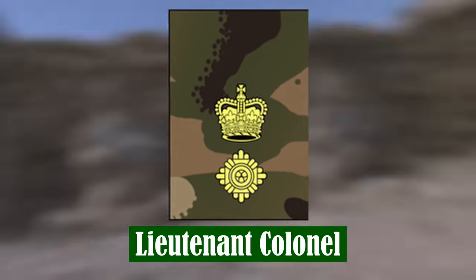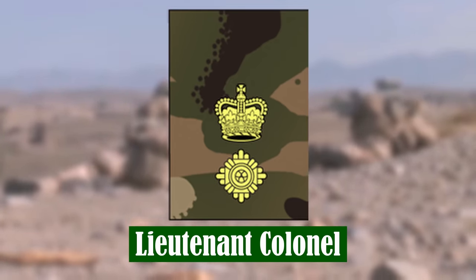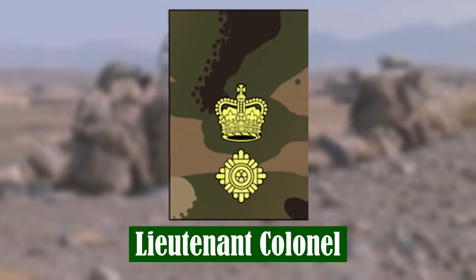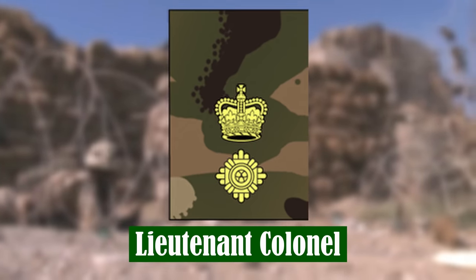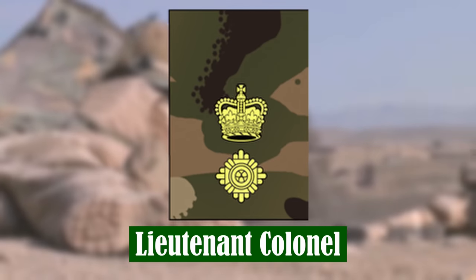Lieutenant Colonel. Lieutenant Colonels typically command units of up to 650 soldiers, containing four to five subunits, known as the Commanding Officer. They are responsible for the overall operational effectiveness of their unit in terms of military capability, welfare and general discipline. Commanding Officer is typically a two-year appointment.